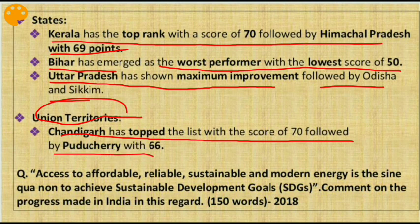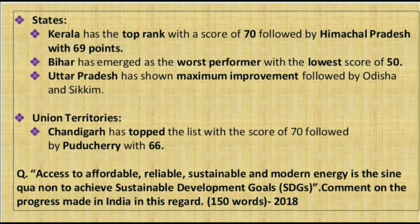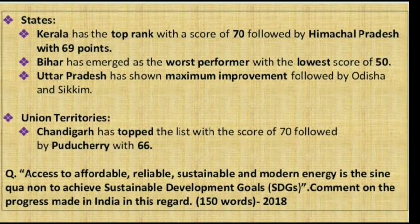A question in Prelims 2018 was asked pertaining to SDGs: 'Access to affordable, reliable, sustainable and modern energy is the sine qua non to achieve the Sustainable Development Goals — comment on the progress made in India in this regard.' Mains focus will be given after prelims, so from now we should focus on prelims-relevant points.